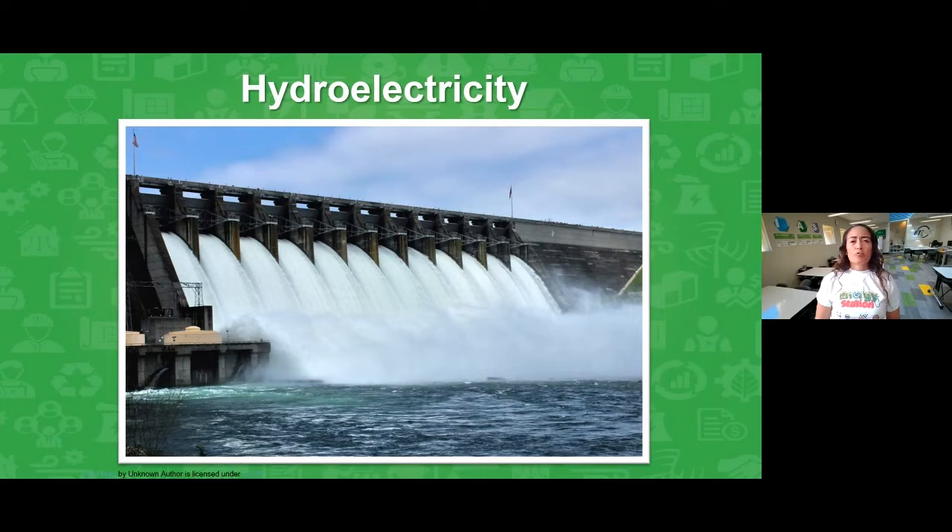Now, I heard some great positives about hydropower in that video — it's renewable, clean, and reliable. But did you catch the negatives? Building dams, which are a big part of a hydro plant, can disrupt ecosystems and wildlife. Fish in particular may get confused about where to go and often get stuck in the turbines. This leads us to our engineering design challenge for today.